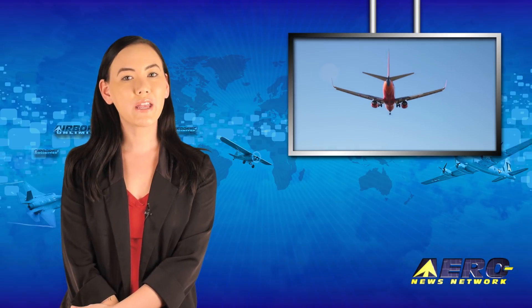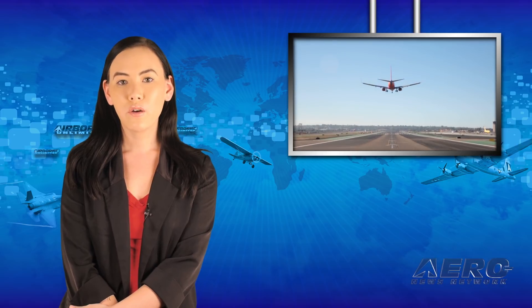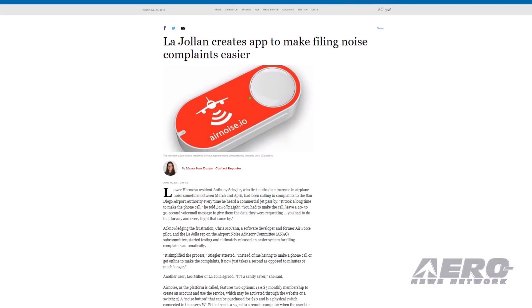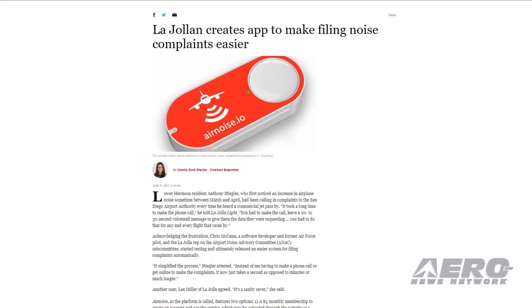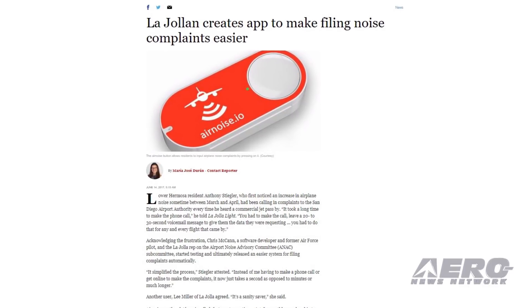You've seen multiple stories here on Aero News about residents complaining about noise from aircraft following the implementation of new NextGen flight patterns by the FAA. Now a former U.S. Air Force test pilot has developed a device that makes it easier for people living under those paths to file noise complaints — which is just what we did not need, because the system can be so easily abused.